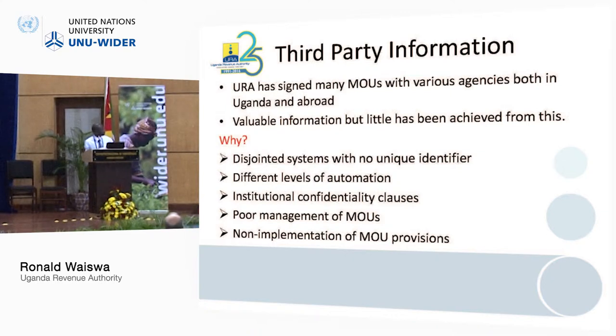Another challenge has been institutional confidentiality clauses. When you go to Bank of Uganda, they have their confidentiality clauses. So even if the Income Tax Act tells us that URA has the right to access all that information, when you go on the ground, getting that data is a serious challenge. You cannot get real-time data as of now.